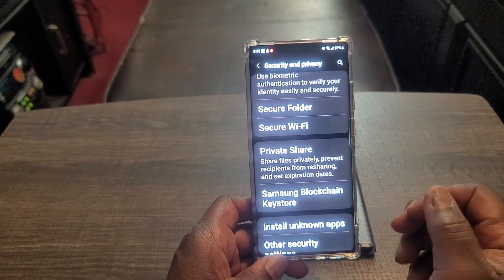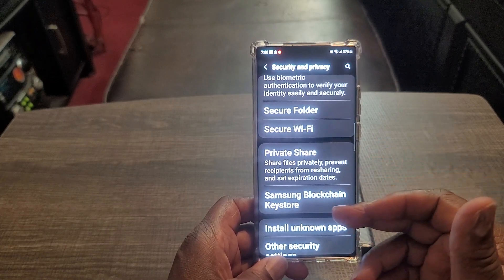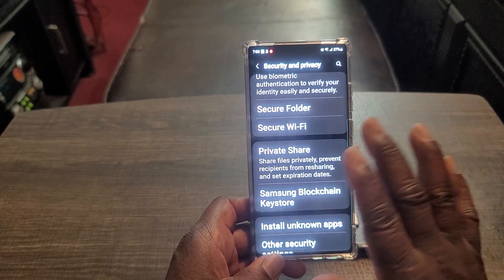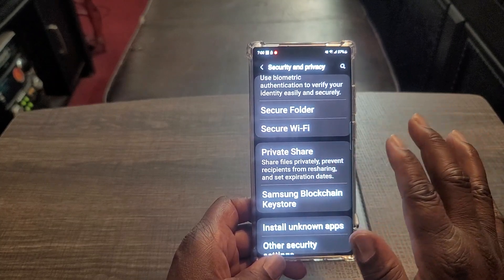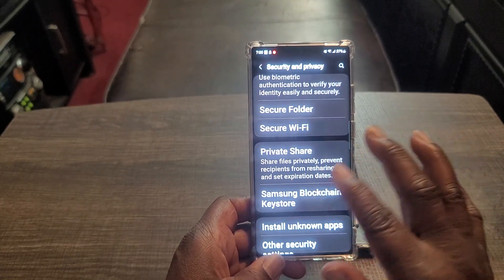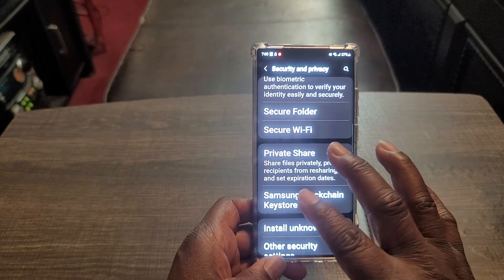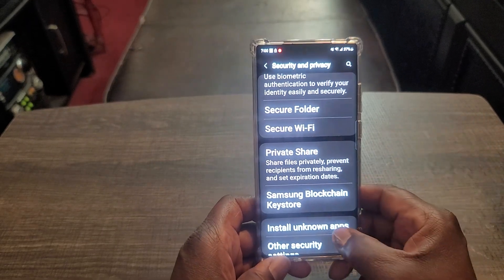You've got private share — you can share files privately, prevent recipients from resharing, and set expiration dates. So say if you wanted to send something to your wife or husband and you didn't want them to reshare it with anyone, you can do that with private share. And you can set an expiration date where it expires right off their device.